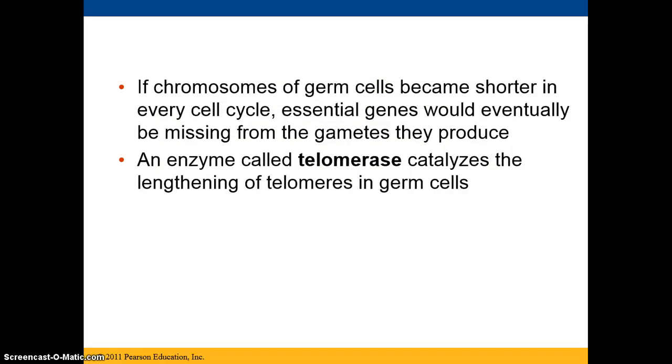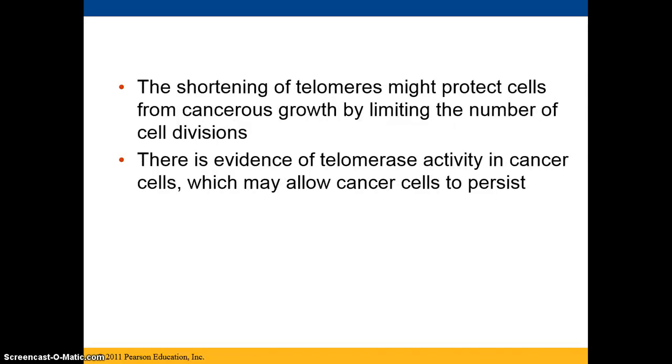If chromosomes of germ cells become shorter in every cell cycle, then essential genes would eventually be missing from the gametes they produce. Germ cells are the cells that turn into gametes. An enzyme called telomerase will catalyze the lengthening of the telomeres in germ cells.